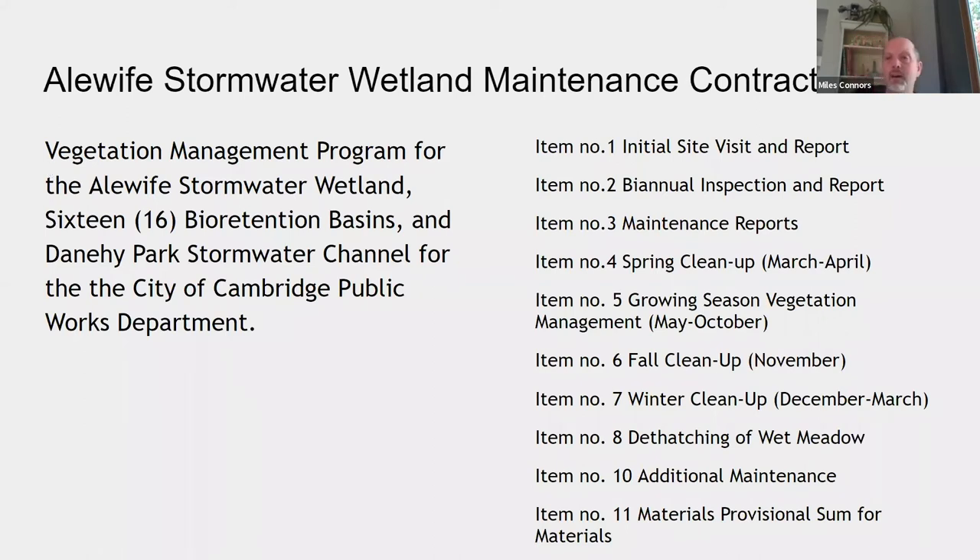Based on attendee background shared with me, I want to show what our maintenance contracts look like to help people understand the complexity of maintaining a system like this. The City of Cambridge has a maintenance contract into perpetuity for this reservation. The contract is a Vegetation Management Program for the Alewife Stormwater Wetland, which also includes 16 bioretention basins in Cambridge neighborhoods that filter stormwater before it enters Alewife, and Danehy Park stormwater channel for the City of Cambridge Public Works Department.